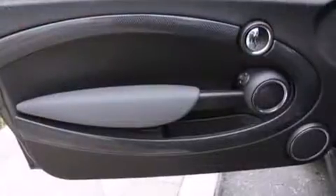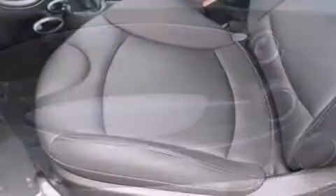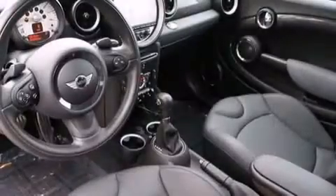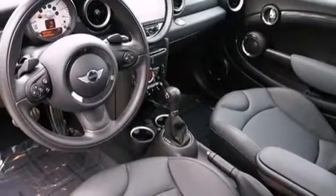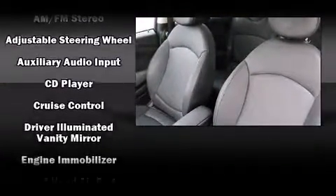It's equipped with tons of terrific amenities but it won't break your budget, such as remote keyless entry, one-touch window functionality, a leather steering wheel, front fog lights, and more. Storage solutions are integrated throughout the interior, demonstrating thoughtful attention to detail.